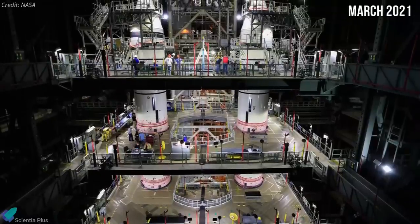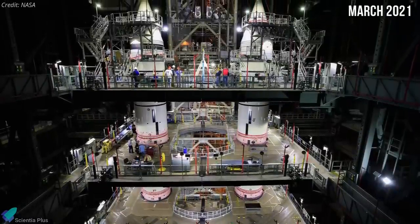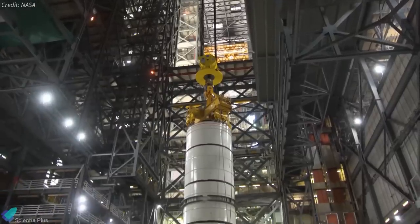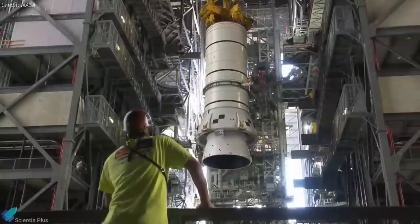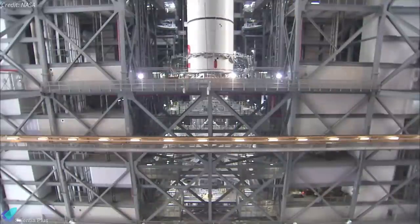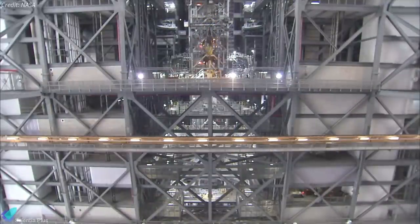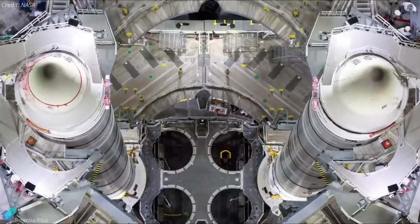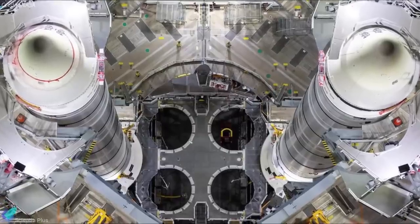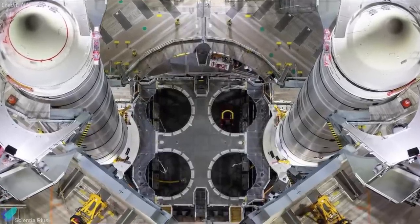Three months ago, NASA completed stacking the Space Launch System's solid rocket boosters for the Artemis 1 mission. Over several weeks, workers used massive cranes to place the 10 booster segments and nose assemblies on the mobile launcher inside the vehicle assembly building at NASA's Kennedy Space Center. Last week, workers retracted most of the platforms of the 54-meter tall rocket boosters to prepare for the integration of the massive core stage.